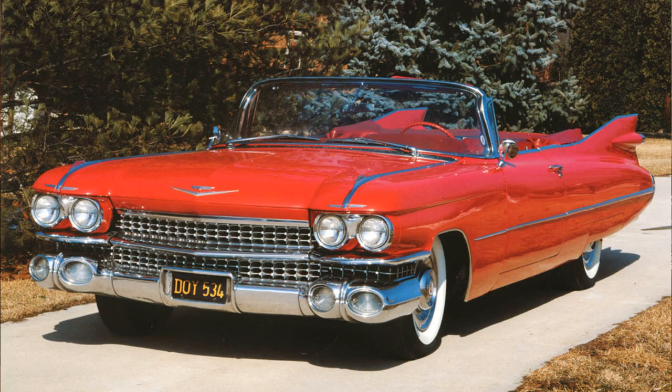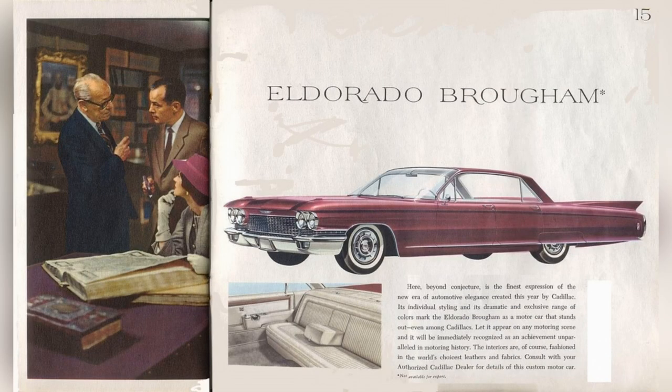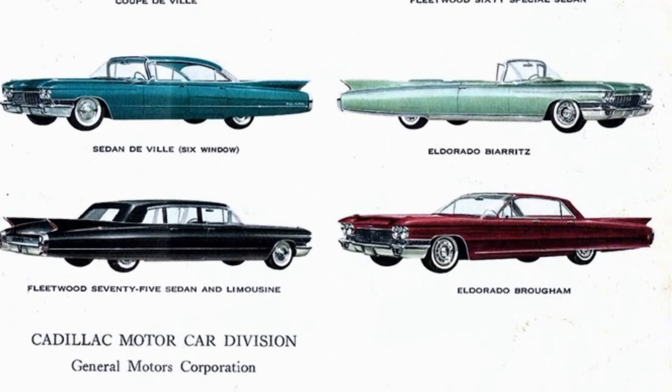The Brougham added AC, auto headlight dimmer, and cruise control. For 1960, the tail fins were more subdued, but with other trim changes elsewhere in the car. The Brougham itself also became lower, longer, and wider, with subdued tail fins and more angular roof lines. The body was now produced by Pininfarina, where the chassis was sent to Italy, assembled with the body, and shipped back to Detroit.